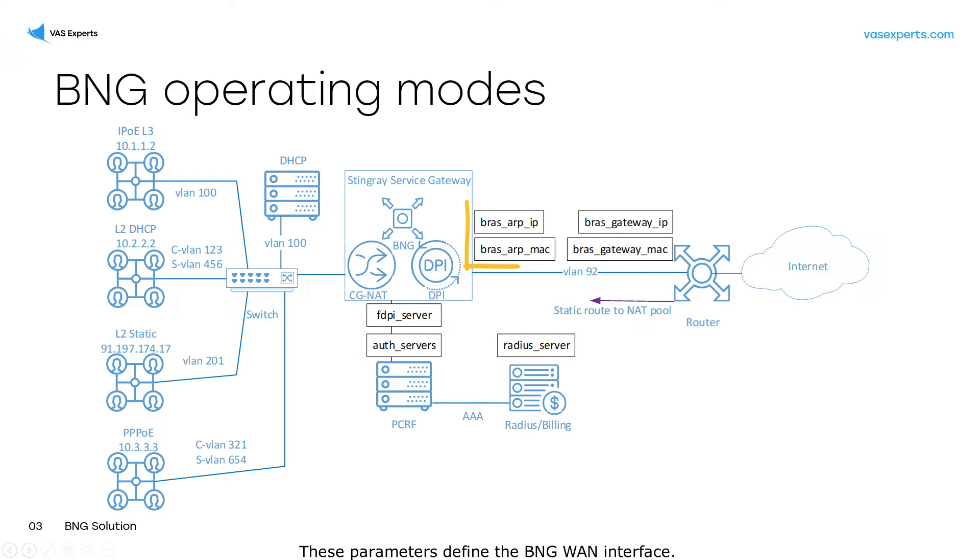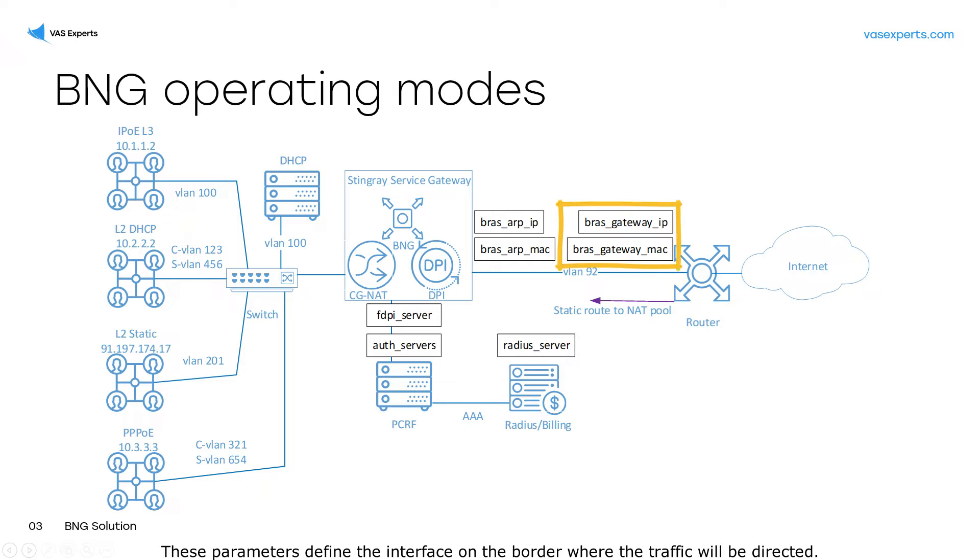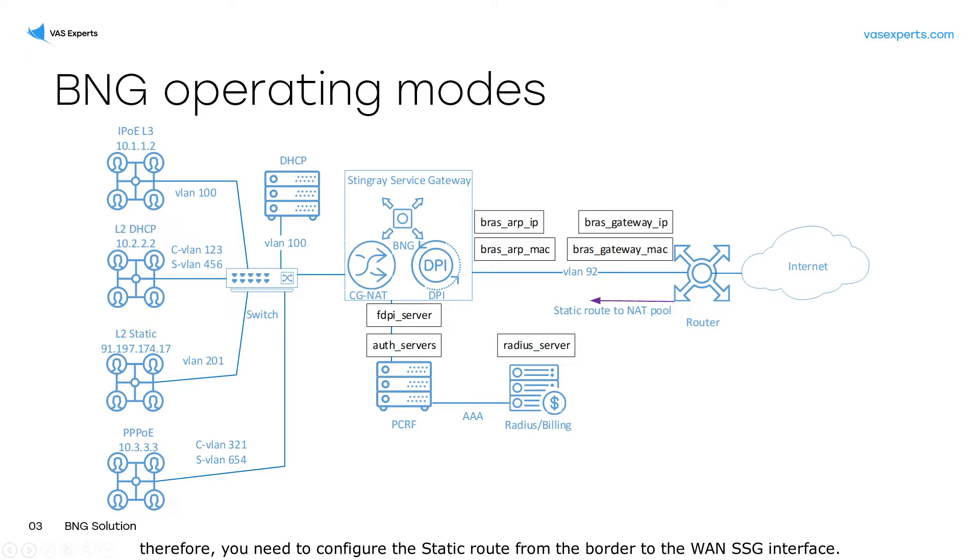These parameters define the BNG WAN interface. These parameters define the interface on the border where the traffic will be directed. In the current version, BNG does not announce the served subnets and NAT pools. Therefore, you need to configure the static route from the border to the WAN SSG interface.